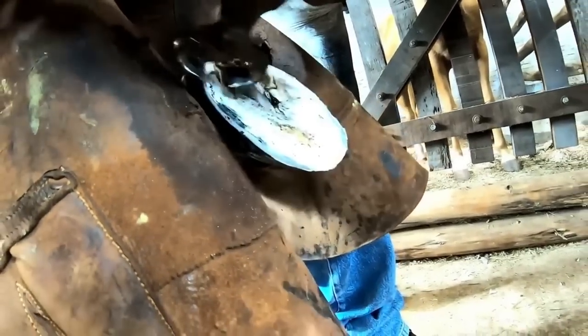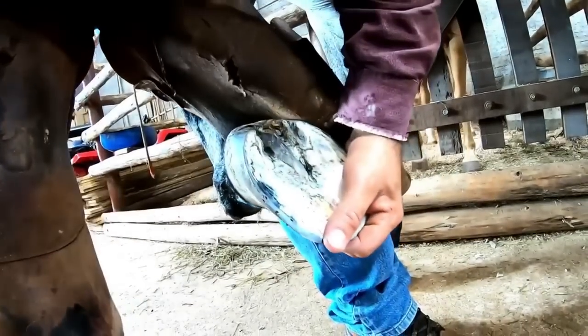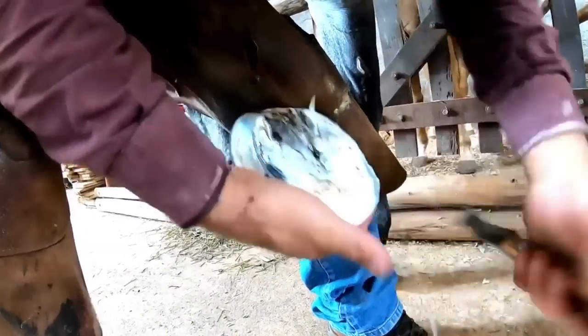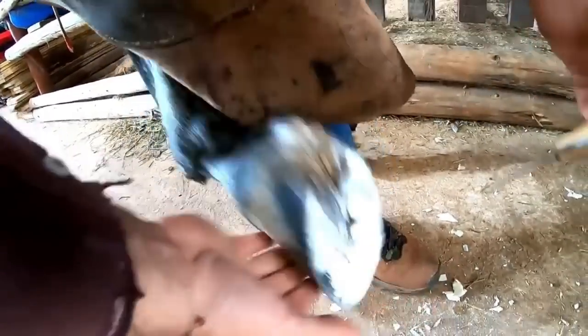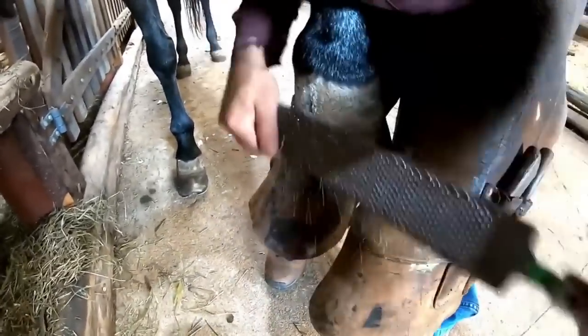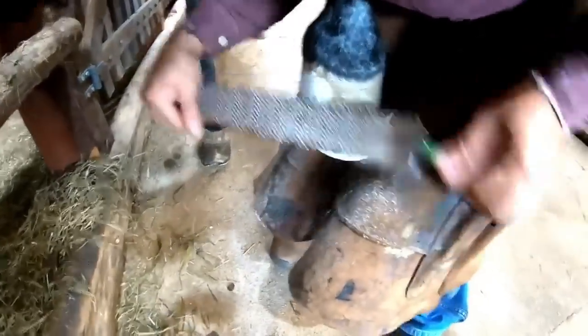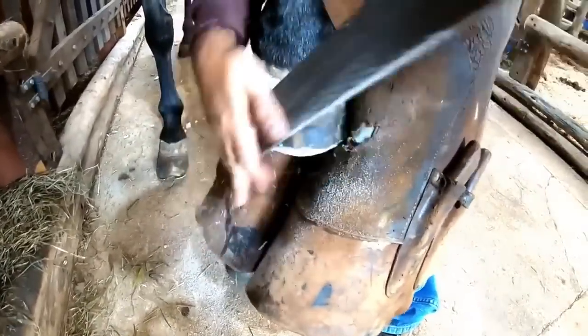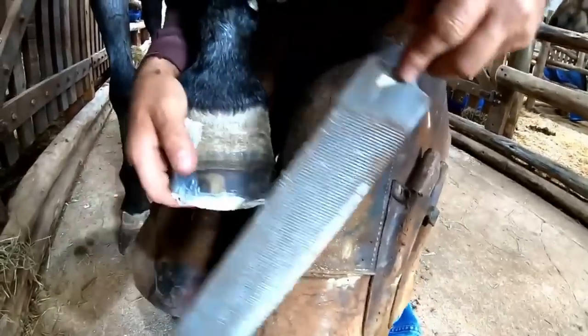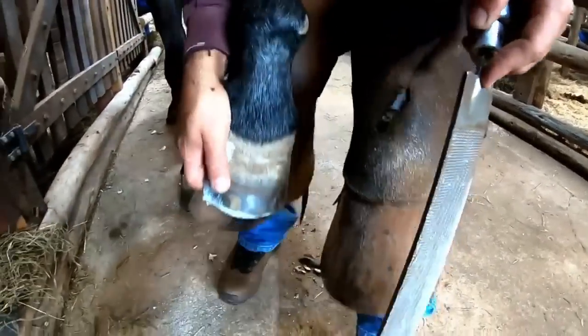Guys, look at the leftovers that we have on the hoof.